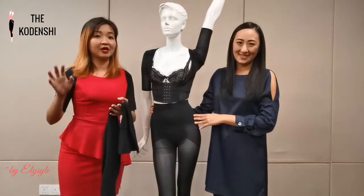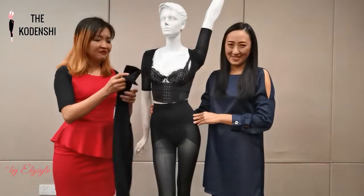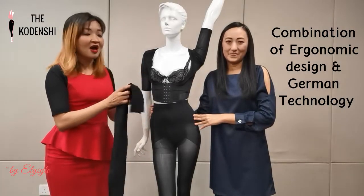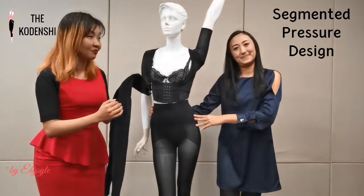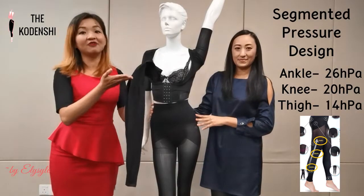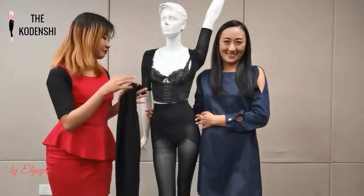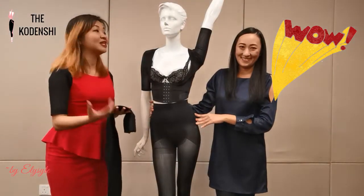Doctors normally prescribe medical compression stockings, but those stockings are very hard to wear. With our Japan ergonomic design combined with German technology, our stocking is specially designed with segmental pressure. Three different pressures are applied at the ankle, the knee, and the thigh — 26, 20, and 14 HPA respectively. With this segmental pressure design combined with the Codenshi far-infrared, it will help to solve many of the health problems mentioned, because of improved blood circulation.